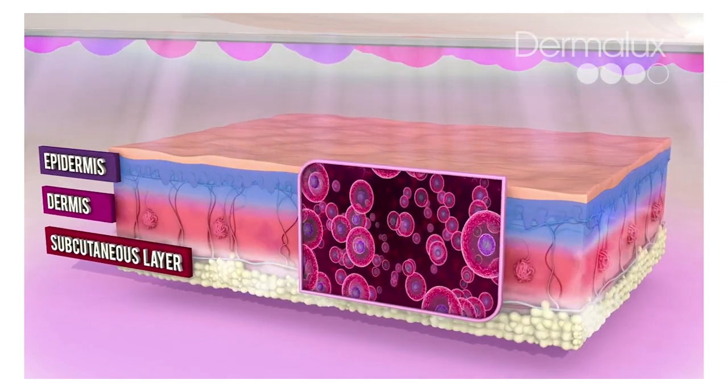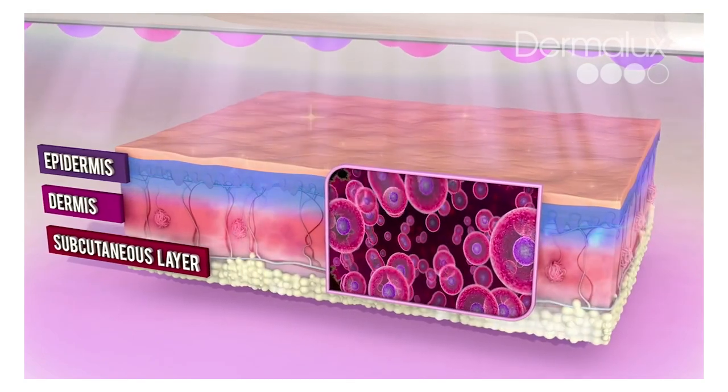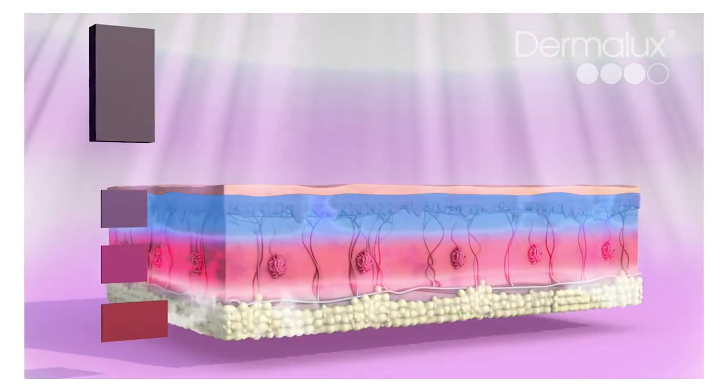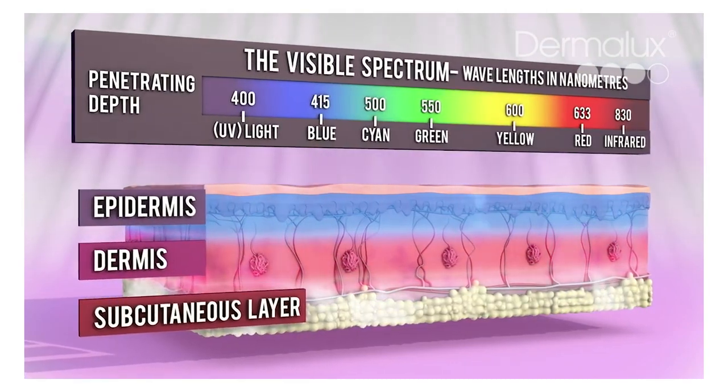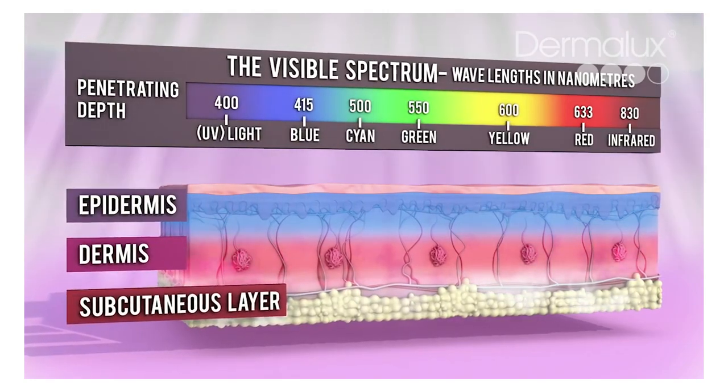The Dermalux Flex has a total of 360 LED bulbs — 120 blue, 120 red, and 120 near infrared. The wavelengths are blue light at 450 nanometers, red light at 633 nanometers, and infrared light at 830 nanometers.